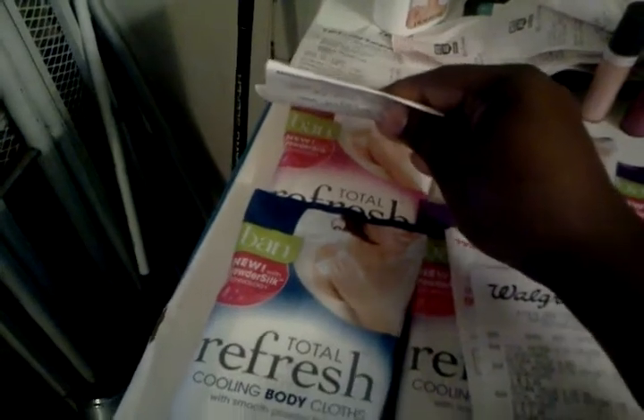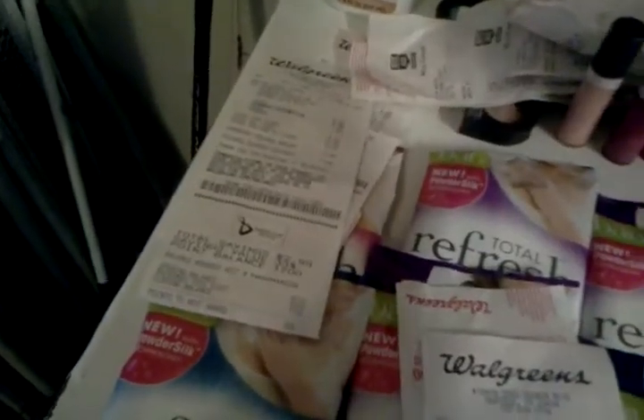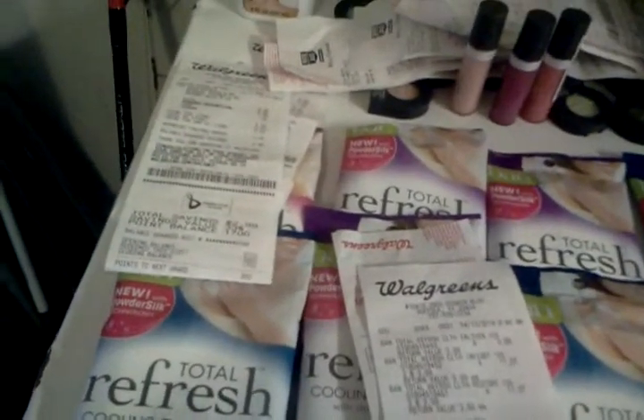I used my reward points to get this because my daughter has very sensitive skin and I wanted to try it. I got two of those. I used 5,000 reward points and only paid $1 for each one — did it twice. Originally it's like $8.99 and I only paid $1 for each one. Then I got $6 back as a register reward.